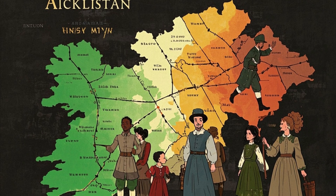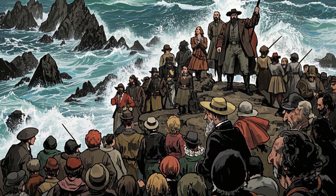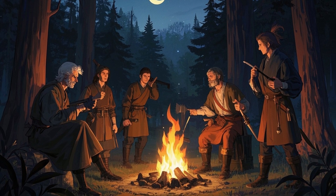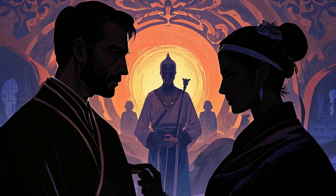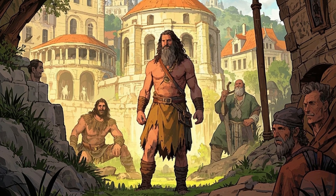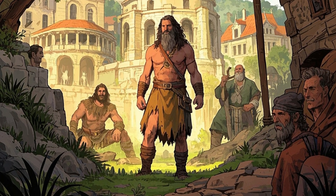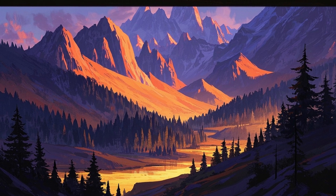Ireland's human history is like a series of waves crashing onto its shores, each wave bringing new people with their own unique traits. The first wave was the Mesolithic hunter-gatherers, who arrived around 8,000 BC. These were small groups of people who lived by hunting, fishing, and gathering wild plants. They likely came from Britain or mainland Europe, and based on what we know from similar groups, they probably had dark skin. For example, there's a famous ancient Briton called Cheddar Man, who lived around 10,000 years ago and had dark skin and blue eyes — a combination that is rare today. These early Irish hunter-gatherers were probably similar, with dark skin that helped them survive in the varied climates of Europe at the time.